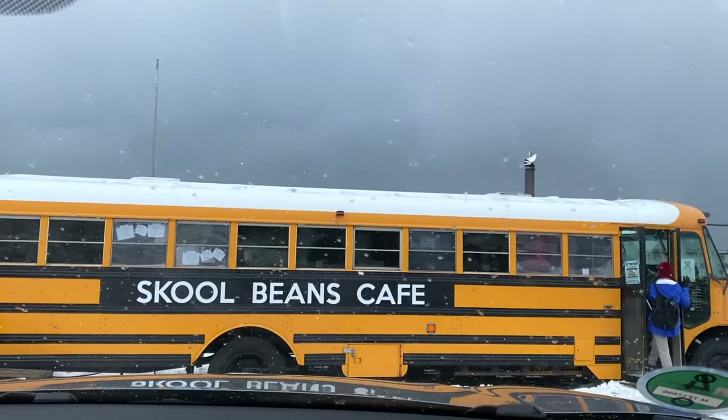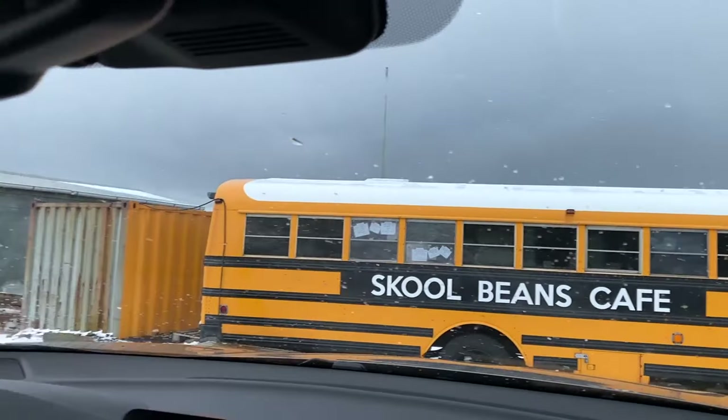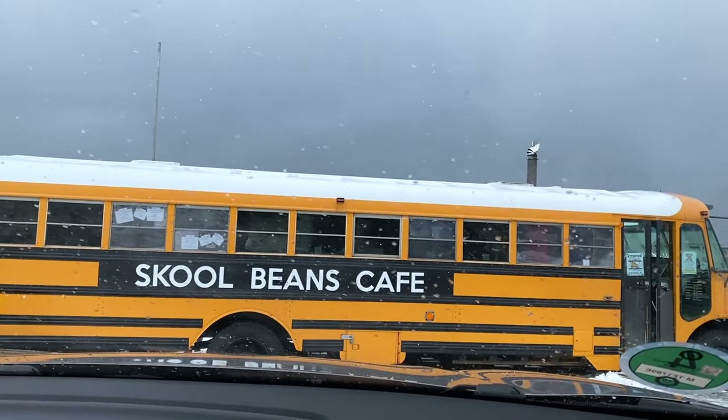We are in Vík and the weather is quite rough now — it's almost a snowstorm. We're grabbing a coffee from a micro-roastery.